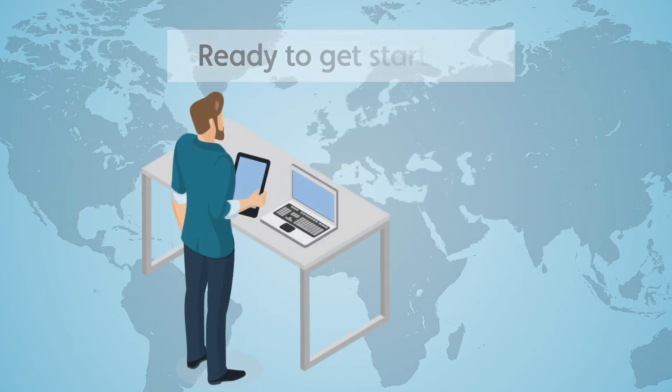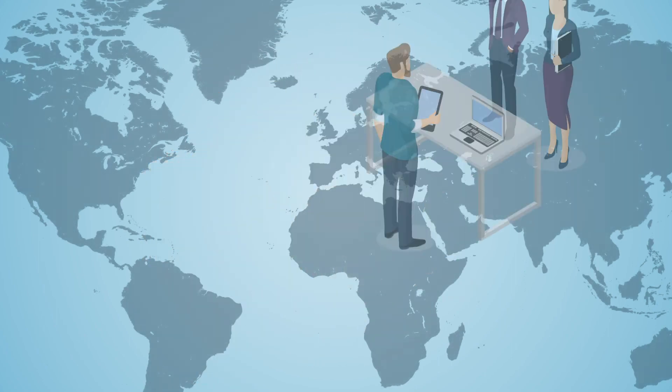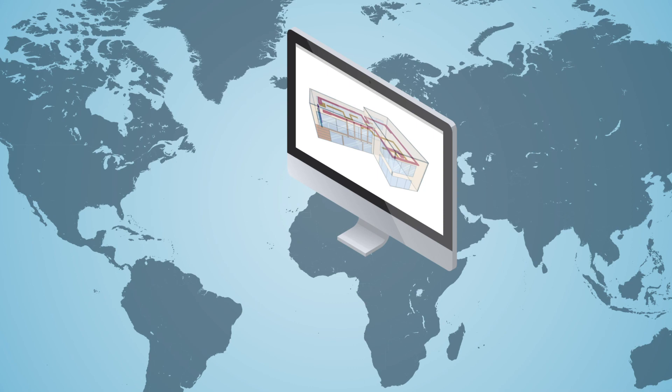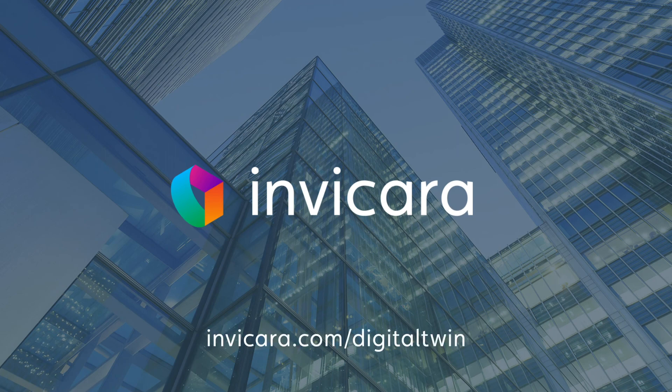Ready to get started? Invacara's consultants can help you create digital twins of your new and existing buildings and help you build a standardized system to manage your entire portfolio. Take the first step and contact us today.